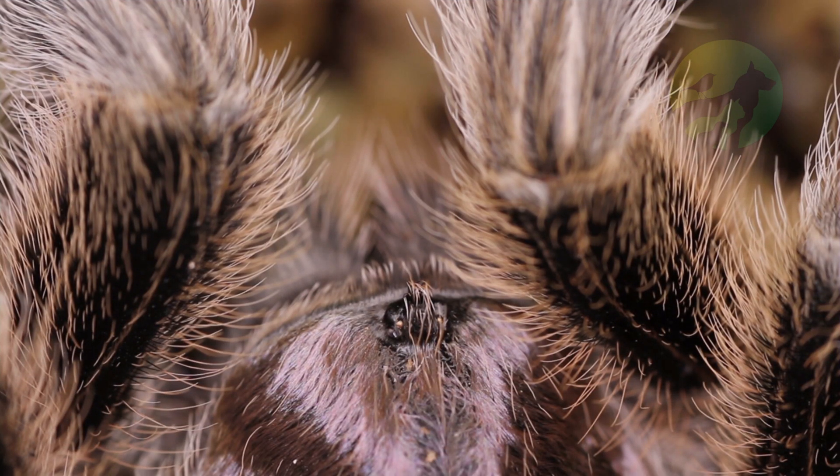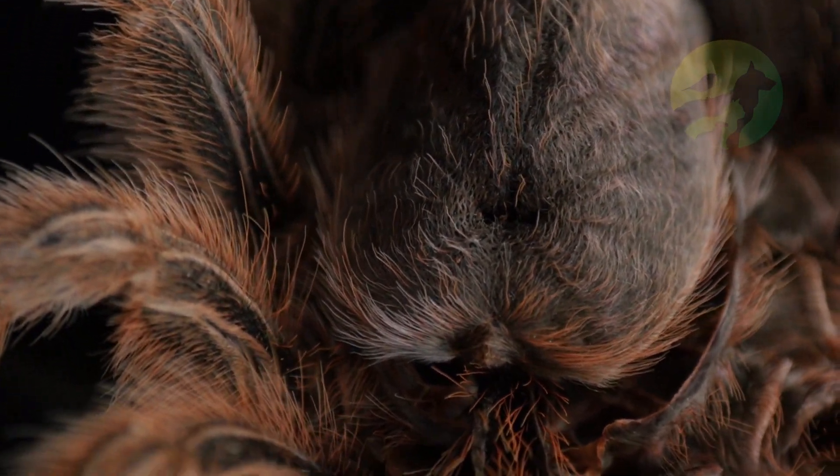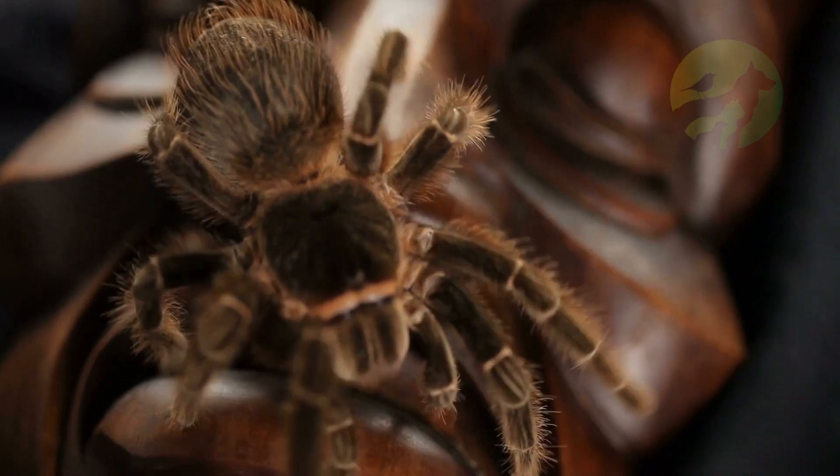Regarding habits: tarantulas are solitary and nocturnal animals. They eat small animals, and in larger species this may include small birds, mice, or aquatic animals. Many tarantulas do not come out of their burrows, not even to eat, as they sense the presence of prey.